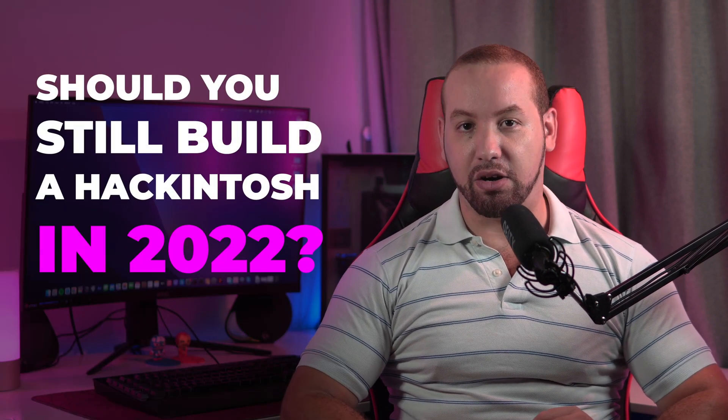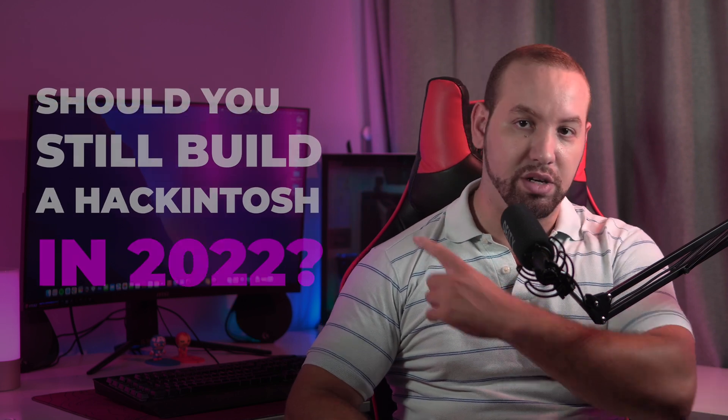After Apple announced they will switch to their own silicon, it was clear that this is the beginning of the end for Hackintoshing. But the question remains: should you still build a Hackintosh in 2022, like the one you see behind me here?